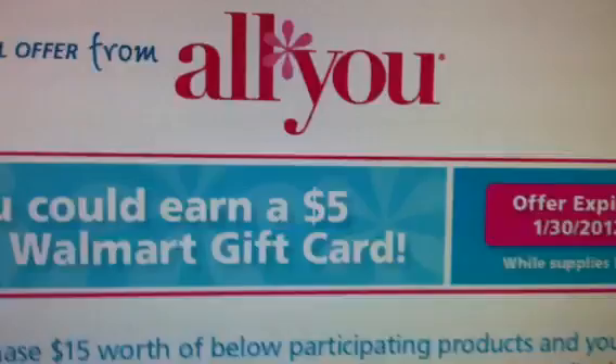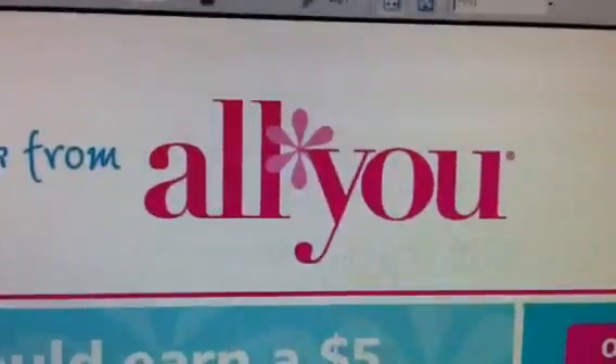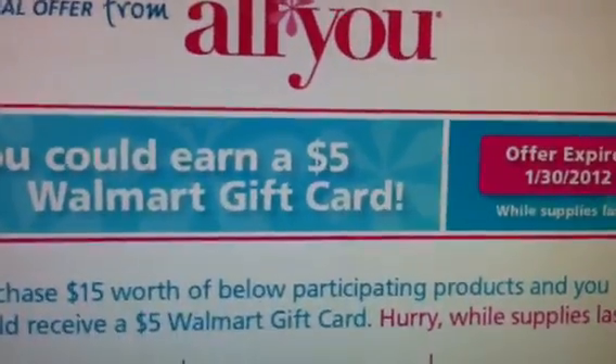I just wanted to bring that offer to you guys from All You. Thanks everybody, and happy shopping. Happy savings. Bye.